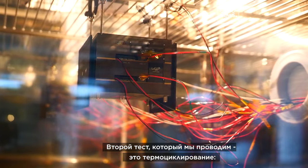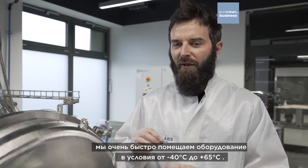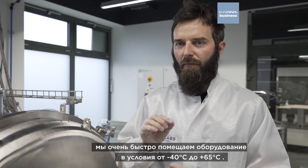The second tests we are performing are thermal cycling. It means we are driving our devices from minus 40 to 65 degrees at really high speed, and then repeating such cycles several times.